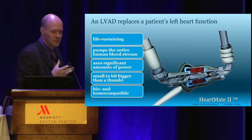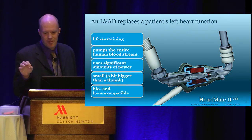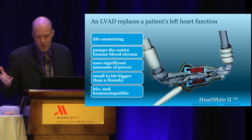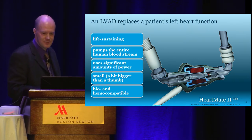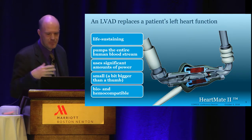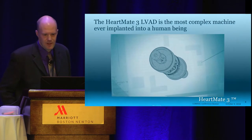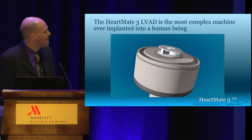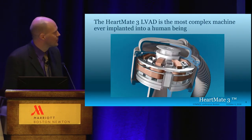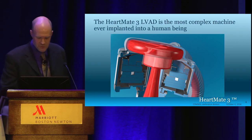HeartMate 2 is a very good device, but it does have a few problems that can sometimes occur. It has mechanical bearings holding up the rotor, and the geometry is such that in a small but non-negligible percentage of patients, you can get clotting inside the rotor — what we call pump thrombosis. If that builds up too much, it can prevent the pump from operating. To fix that problem, we developed the next generation pump: the HeartMate 3, the most complex machine ever implanted into a human being. It contains an electric motor, magnetic bearings that levitate the rotor, sensors and various electronics including CPU, motor control, and communications.